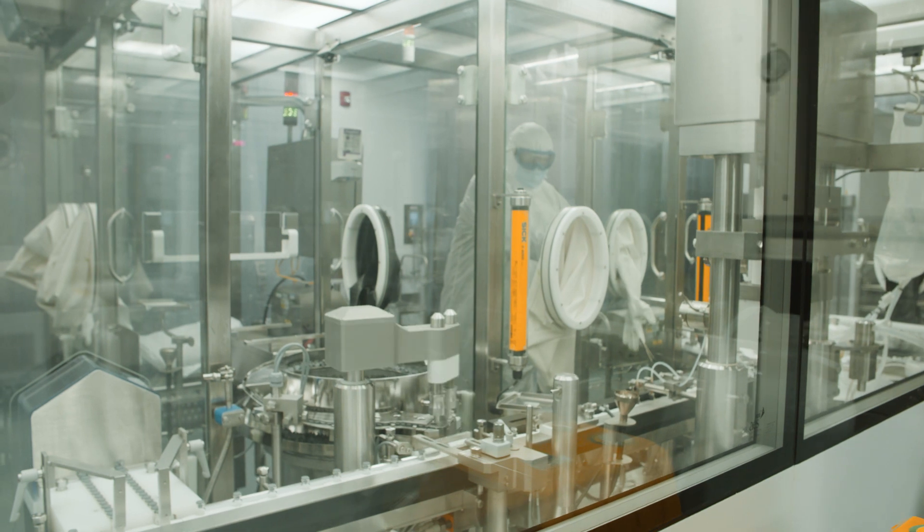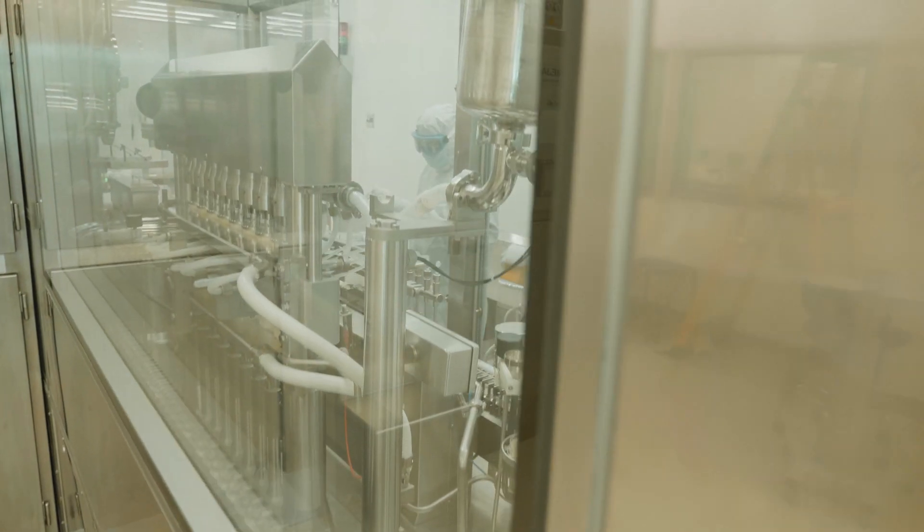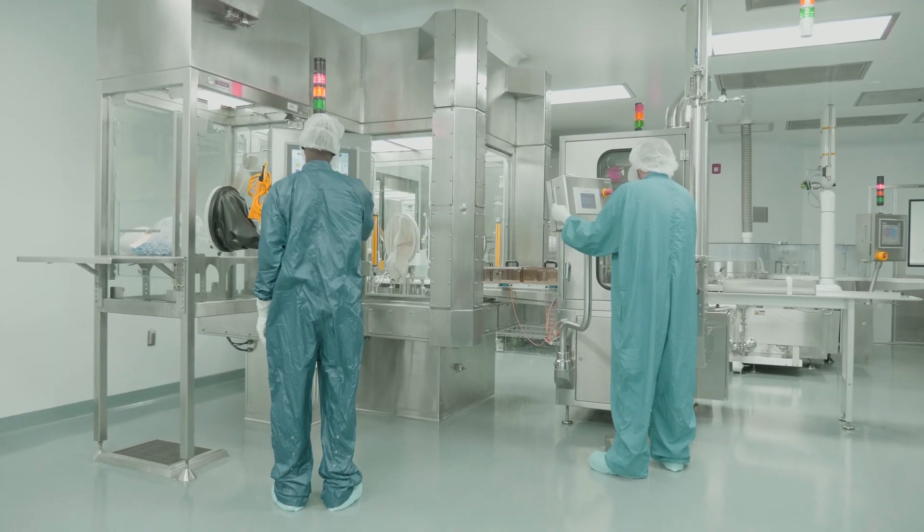The filler is a ceramic piston pump filler that has eight needles. It can operate up to 400 vials per minute. From there, depending on the type of product — liquid, terminally sterilized, or lyophilized — it can take two different tracks.